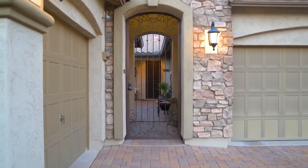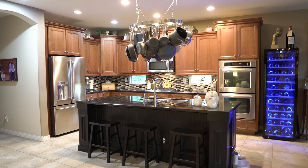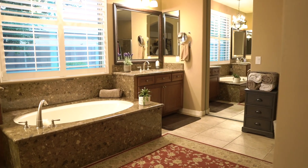21792 South 186th Way is sitting on a large private lot with no direct back neighbors. And after you walk through the private courtyard, you'll reach the front door and walk into this open and bright floor plan.